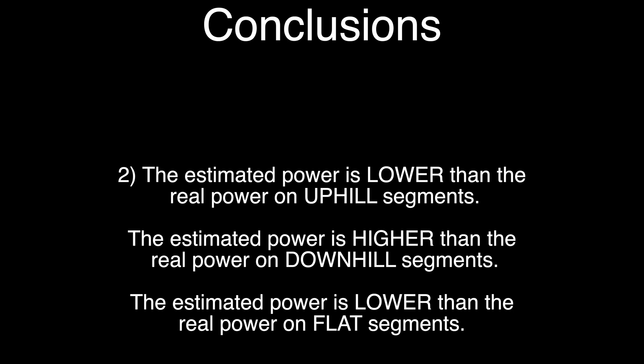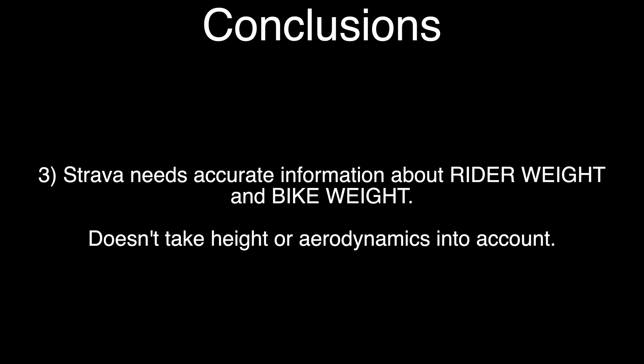Obviously this might vary depending on your weight and how aerodynamic you are, so feel free to try this yourself. Strava takes into account your weight and your bike's weight but it doesn't take into account your height, which means it doesn't know anything about how aerodynamic you are. Maybe in the future that's something Strava could add in to make the estimated power more accurate.